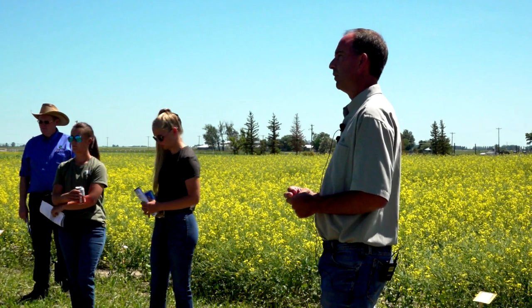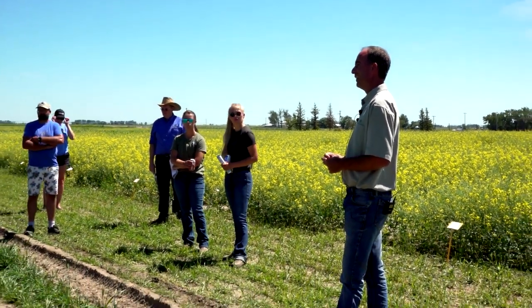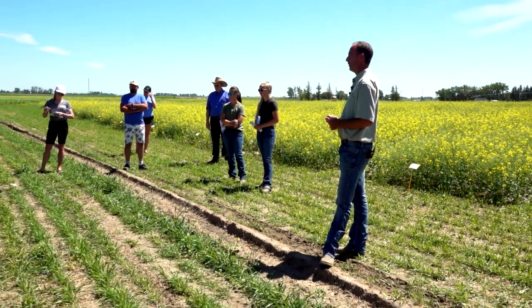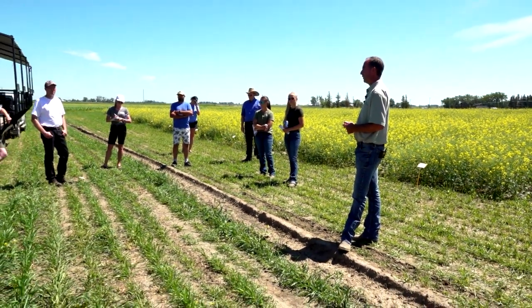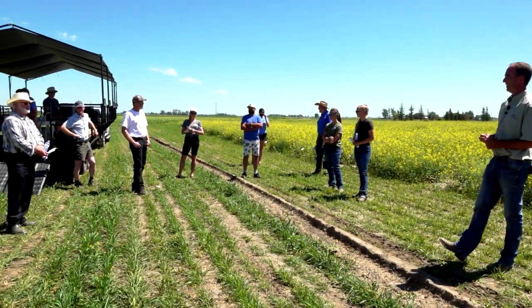If canola breeders could incorporate a more frost-tolerant canola, you would see something. You could seed earlier — every year around the May long weekend we get hit with frost. Except volunteer canola can survive minus 20. Multiply that.